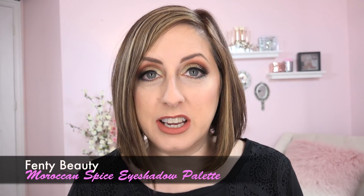Hey everyone! Thanks for checking out or returning to my channel. I'm Natasha and this is my makeup party. I've got some things from Fenty for you today — the highly controversial new Fenty Moroccan Spice eyeshadow palette, which I have on today, and also the Fenty Flyliner Longwear Liquid Eyeliner. I'm going to show you this palette.